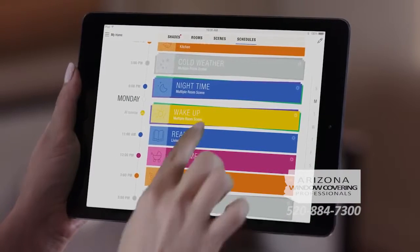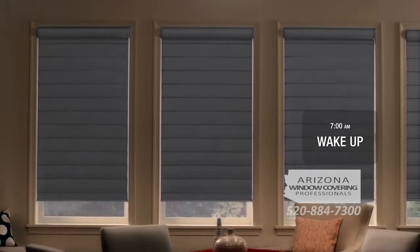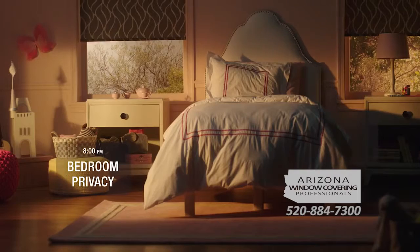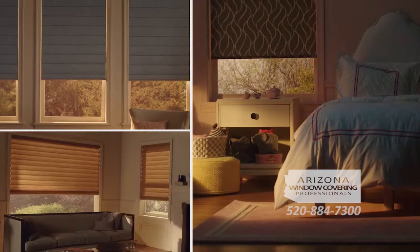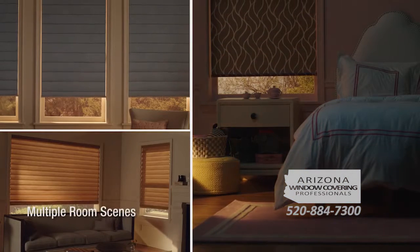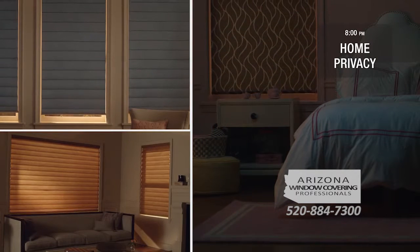Even better, set your scenes to automatically follow your daily activities. The Power View scene scheduling feature lets you program your shades to move on their own, with each scene activating at the specific time you choose. And it's not just individual rooms — with Power View you can combine and group multiple room scenes, allowing you to control and schedule all the shades in your home at the same time.